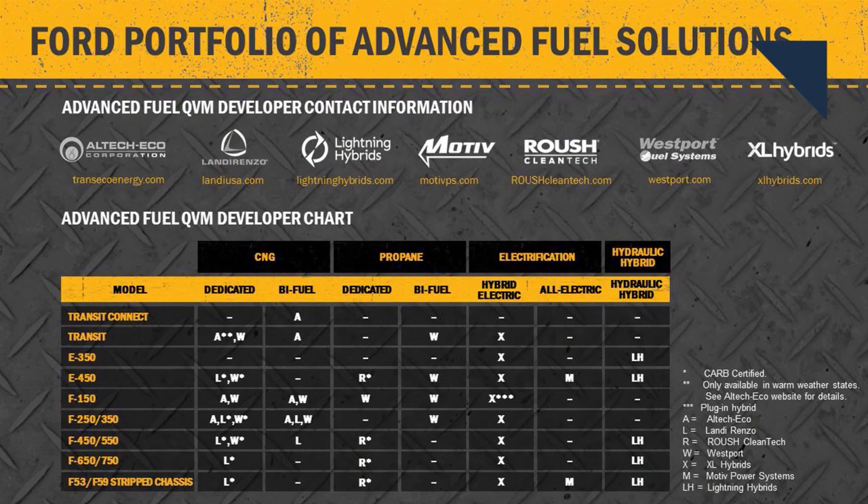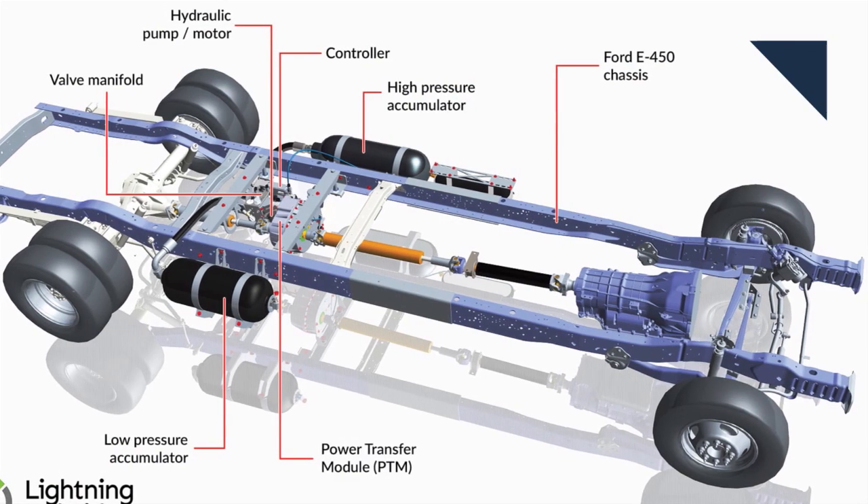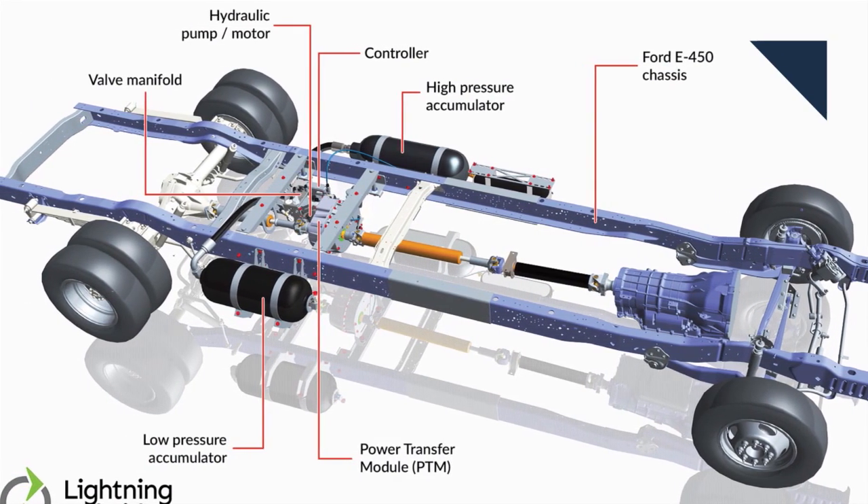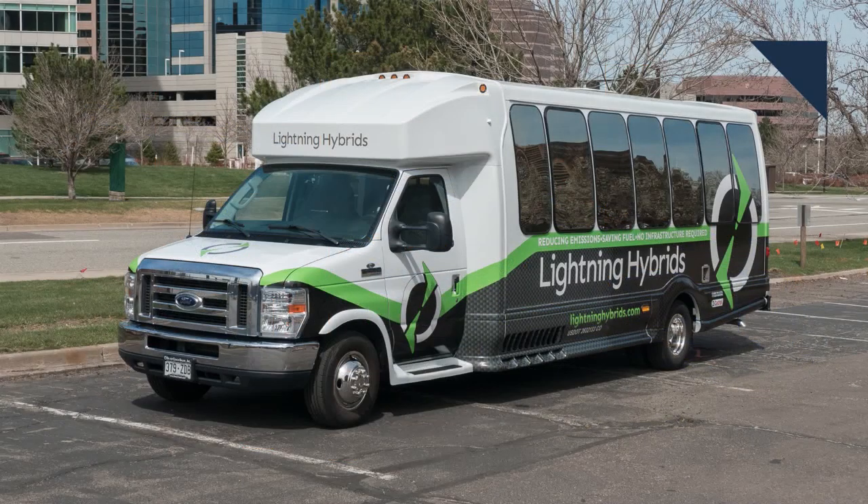When it comes to work vehicles, there is no one-size-fits-all. While Ford already collaborates with a number of qualified aftermarket upfitters, it's expanding that program. The company is now working with three new developers that offer electrified and hydraulic hybrid powertrains for Ford trucks and vans. The best part is all the vehicles retain their original powertrain warranty. A few of these examples are making their debut at the Work Truck Show in Indianapolis this week.